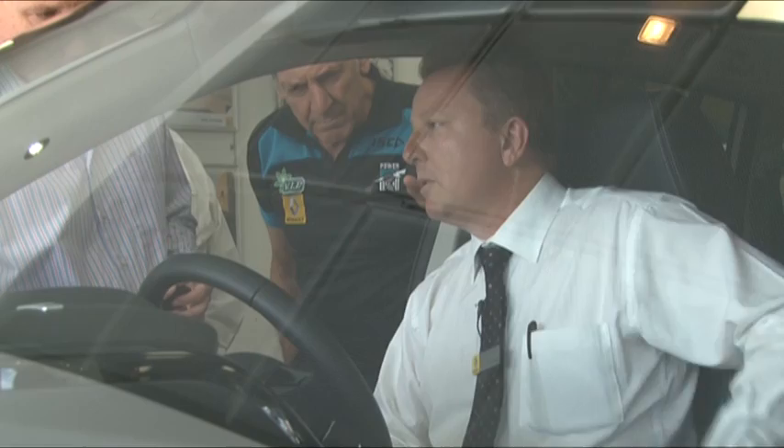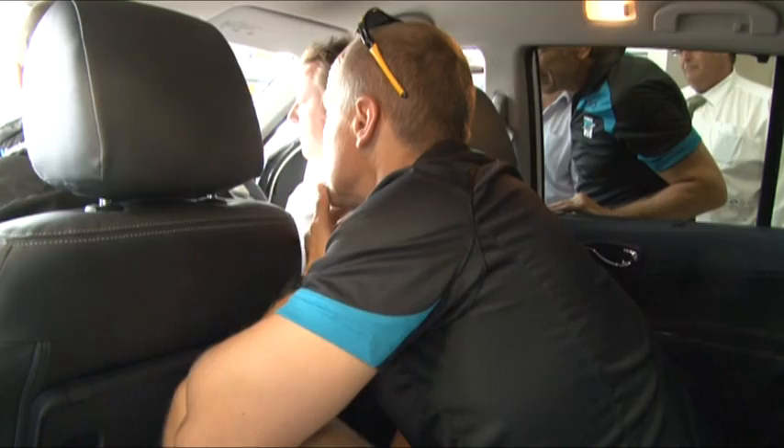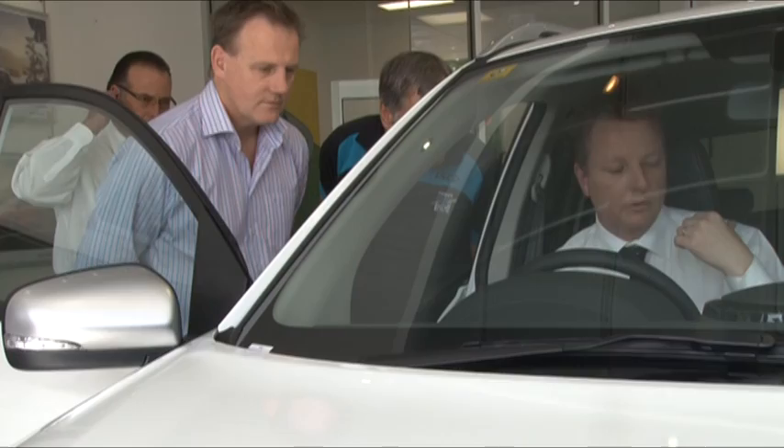There's also another 12-volt socket if there's anything else you need to charge. That's the climate control air conditioning — the driver and passenger can have two different temperatures and the passenger can adjust their own temperature. Even the people in the back have air vents either side, and they can adjust the fan speed through a button on the back of the centre console.